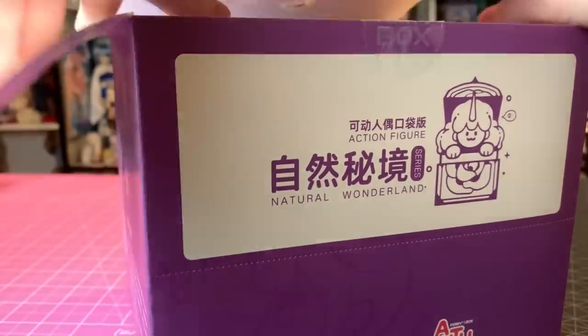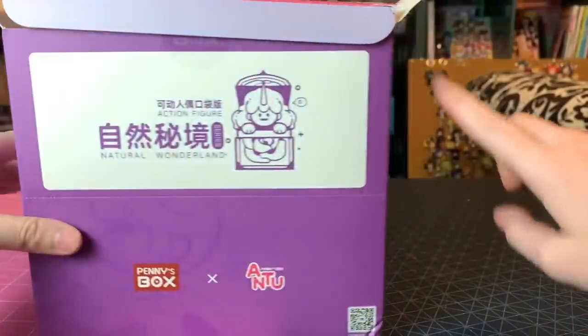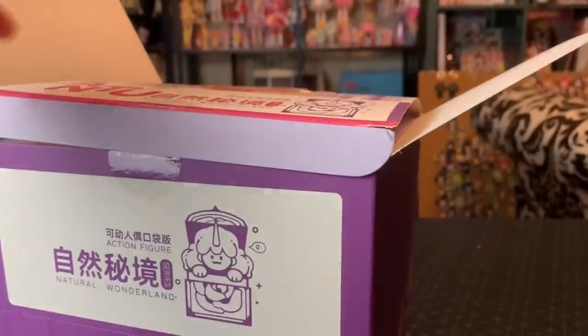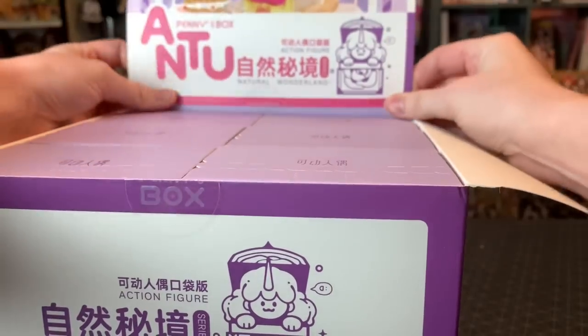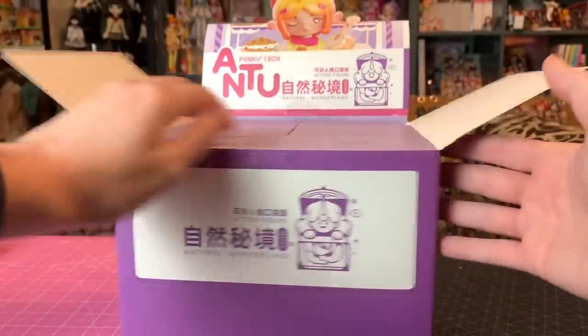The box is actually a shipping box, but you can also do the perforations — you can tear them and there's a little pop-up section. So you could actually have this be a display box at a store, or a display box for your collection. It's pretty cute with the little figure sticking up. The individual boxes are a bit bigger than I remembered, but let's get them out.